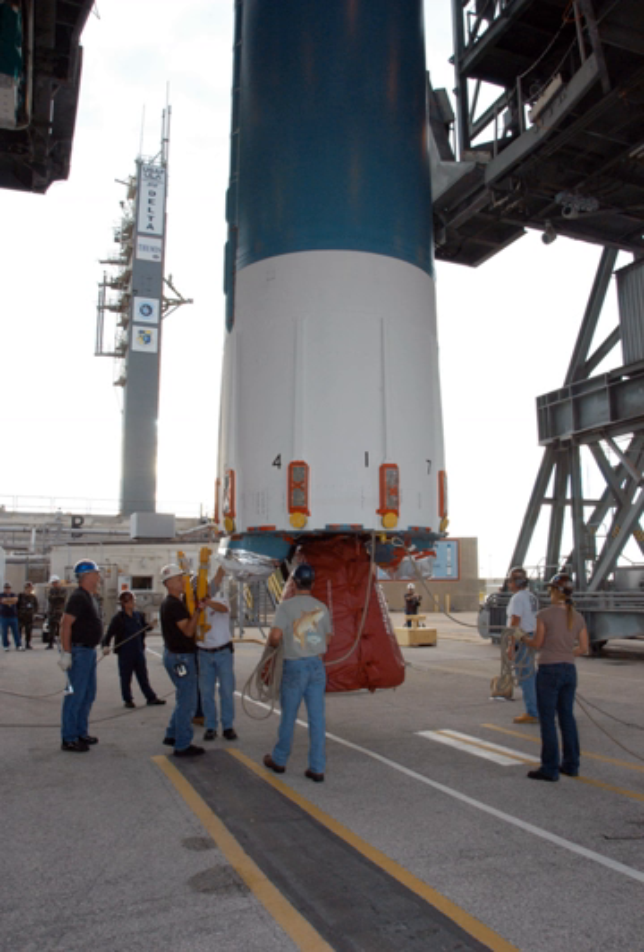The RS-27A engine was retired at the conclusion of the ICESAT-2 launch on 15 September 2018.